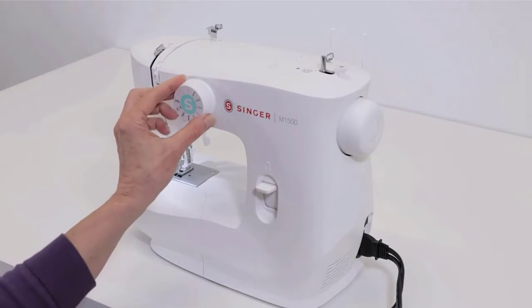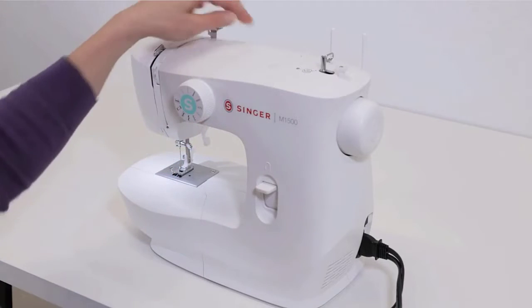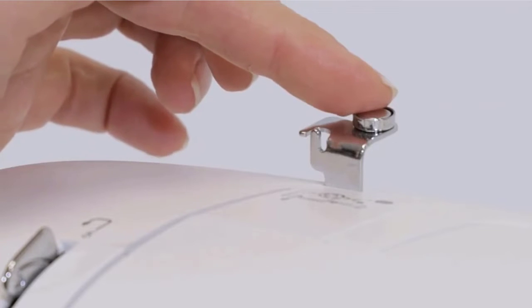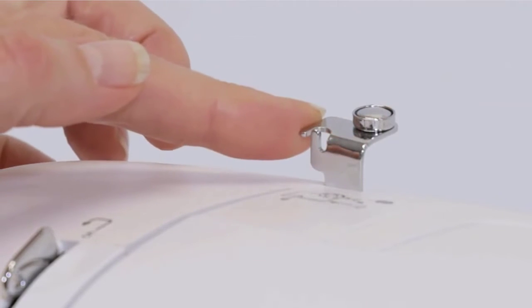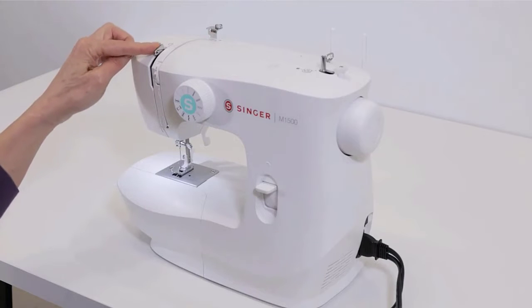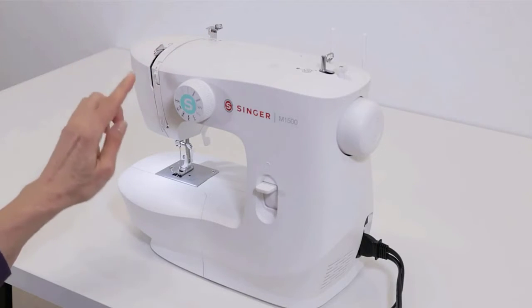Sew fashions, piece quilts, create crafts, or do simple mending — you can do it all. The spirit of practical design and creative innovation that characterized the company at its beginning continues today, as they develop products for every level of sewing. Check the description for details and prices.